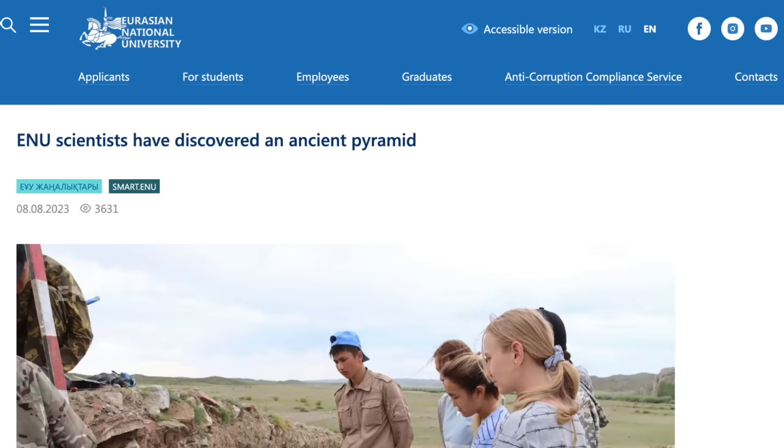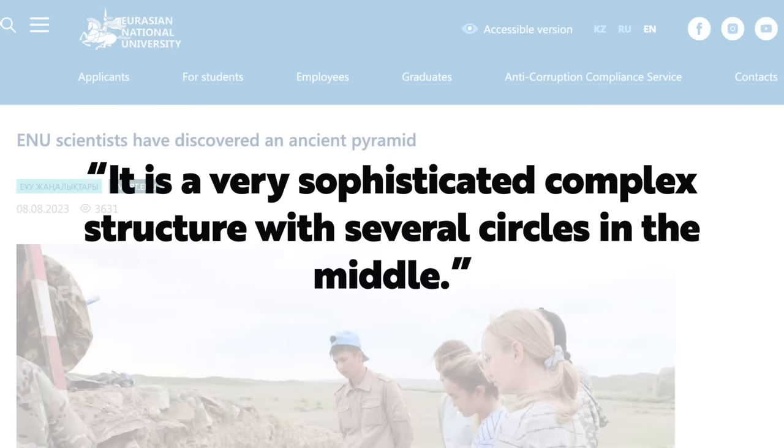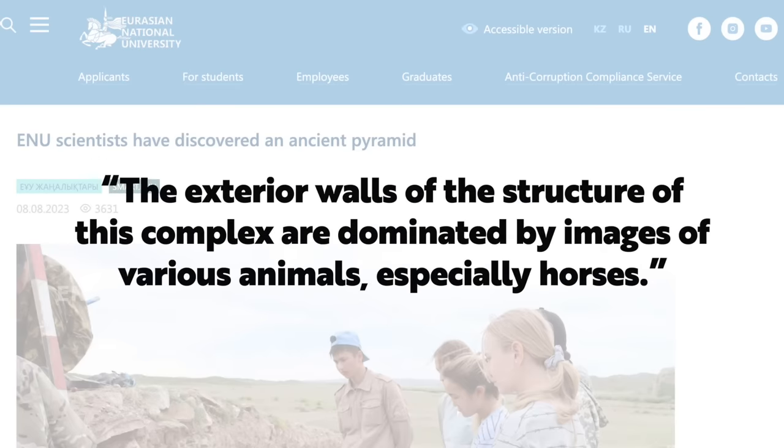As the press release for the Eurasian National University says, the steppe pyramid is built with great precision. It is hexagonal. There are 13 meters and eight rows of stones between each face. It is a very sophisticated, complex structure with several circles in the middle. The exterior walls are dominated by images of various animals, especially horses.